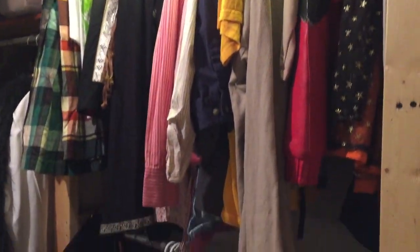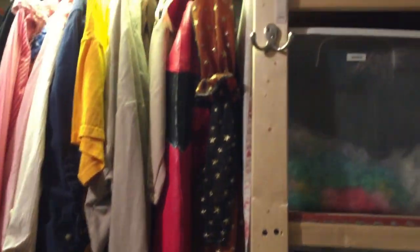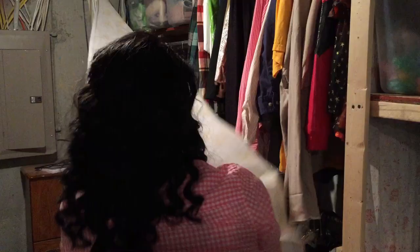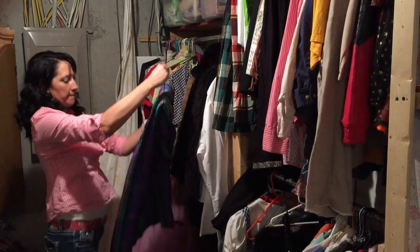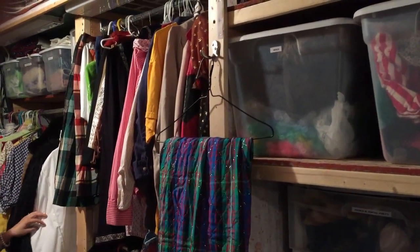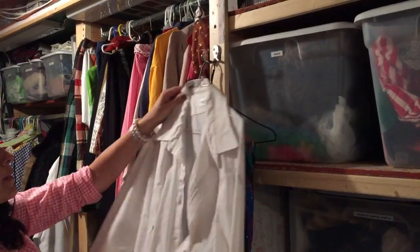We use these costumes a lot and we also loan them out to other people. It's really nice that people can come in, find the costumes they need — they're all organized and labeled. I have a checkout log, which is great. We can go in, find the pieces someone might need for a costume, hang them on this convenient hook I installed, and see what it's going to look like all together. It's a really easy and great system.